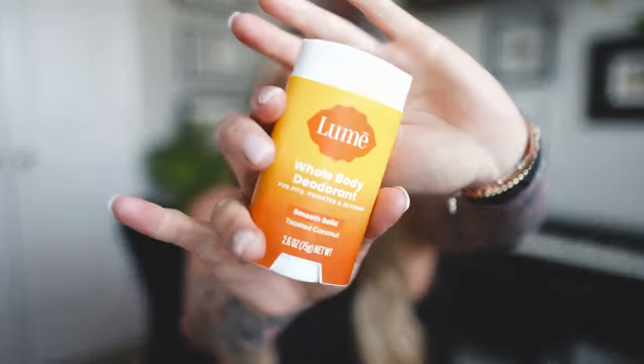I saw this at Target — it's the Lume Whole Body Deodorant. I'm going to be honest, I only put this on my armpits. It says for pits, privates, and beyond — I cannot attest to the privates and beyond part. This is in the scent Toasted Coconut, and let me tell you, they for sure captured the toasted part of that coconut.